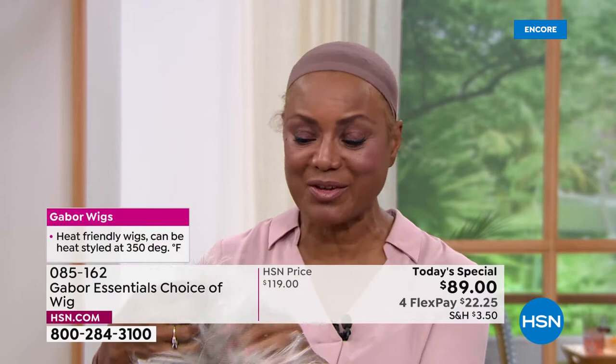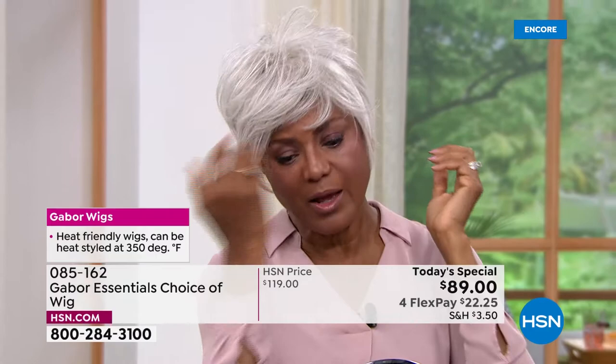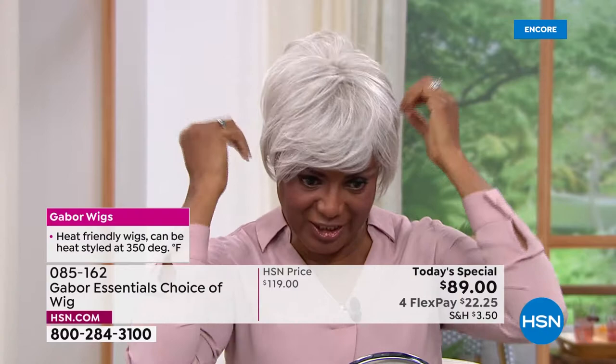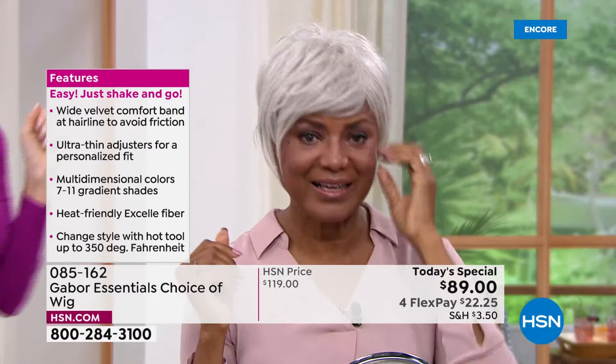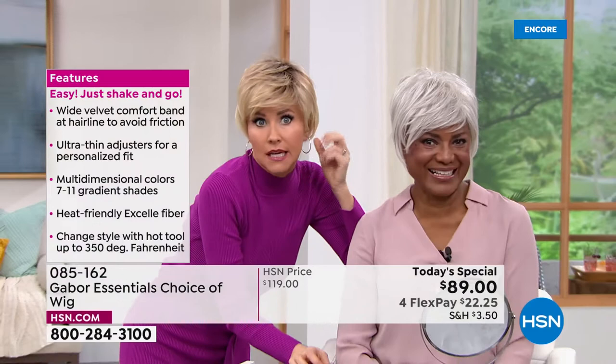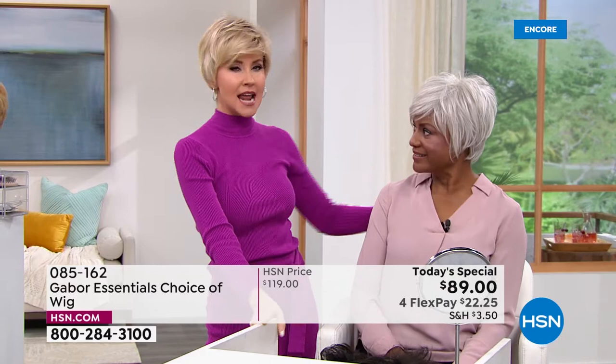I'm going to shake that out and show you the light gray, because the one I just had on was a dark brown — just to show you how versatile it is, that I can just change my color according to what I'm doing, where I want to go, and what I'm playing — whether I'm playing a teacher, a doctor, a lawyer, a patient — because you're a model, right? I just popped one on in a different color.